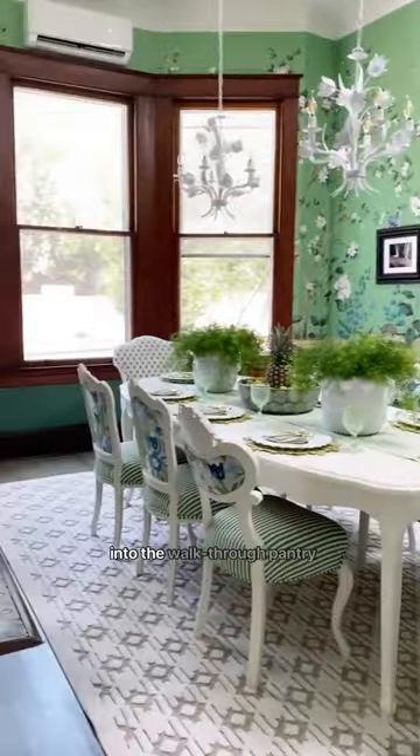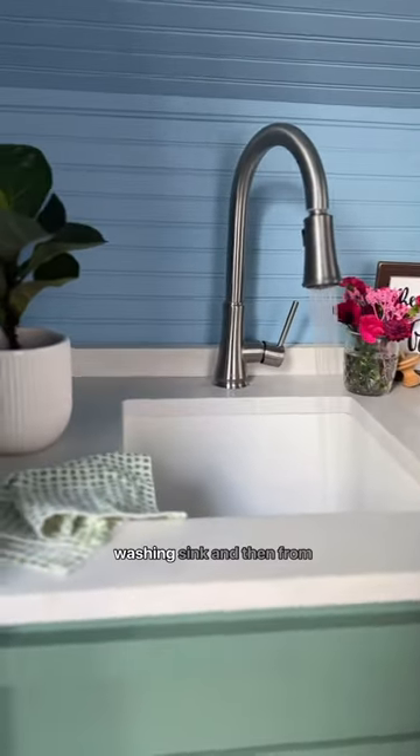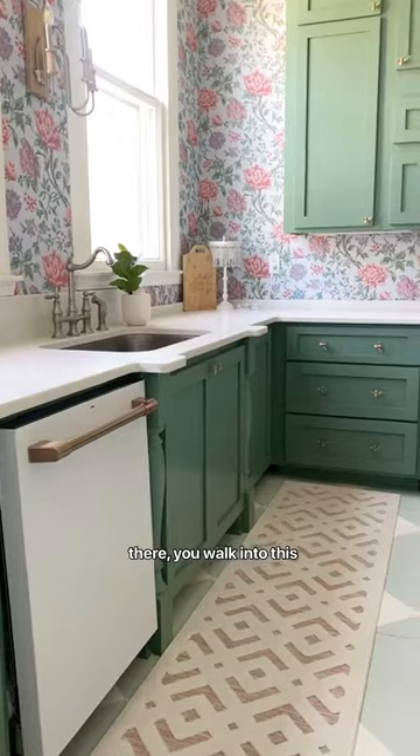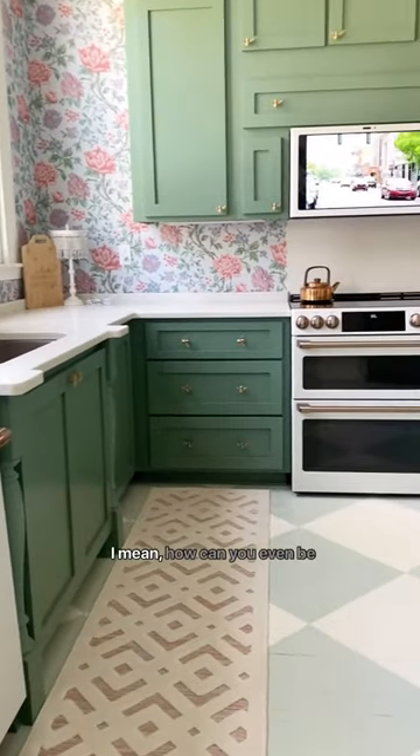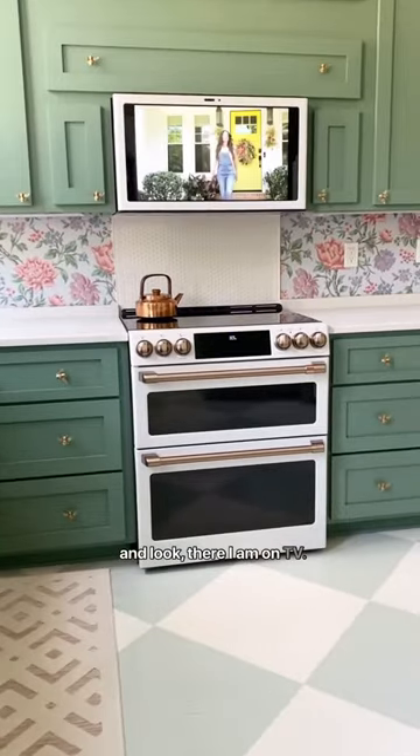From the dining room, you go into the walkthrough pantry, where you'll find this adorable little vegetable washing sink. And then from there, you walk into this joyous kitchen. I mean, how can you even be in this space and not smile? And look, there I am on TV.